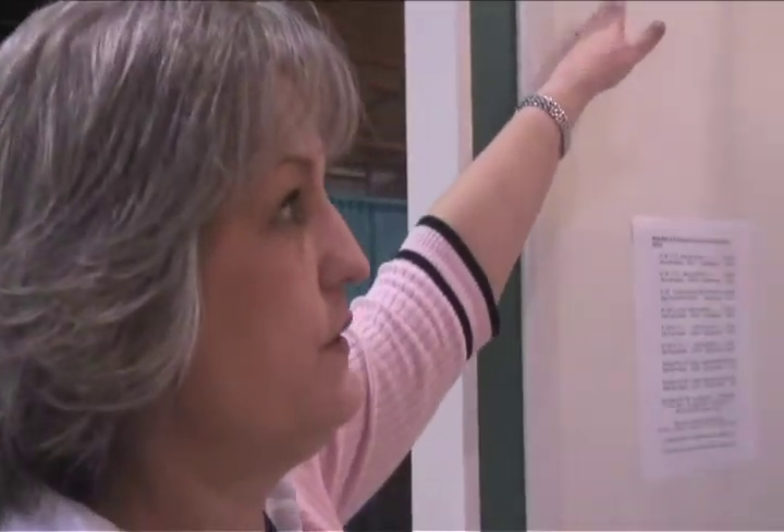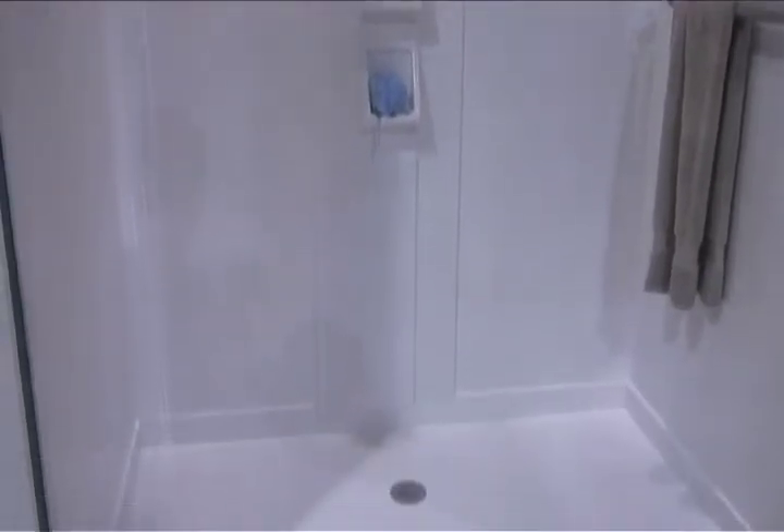Our standard height for showers is six feet. This particular unit that we're showing has the standard six-foot wall, but also the rope trim above it and extensions above that so we can go higher. We make a number of standard sizes: three by three, three by four, three by five, three and a half by three and a half, three and a half by four, and three and a half by five. We also make custom sizes up to six by eight. Those can be with traditional curbs or, like this one, with the roll-in for handicap accessible.